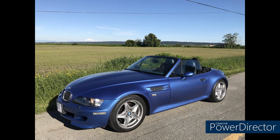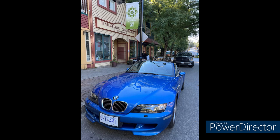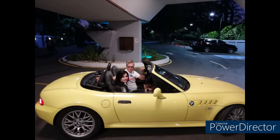Moving northwest to British Columbia, Canada, we meet Philip and his 2000 M Roadster in Estoril Blue with 104,000 kilometers. It's a Japanese export with a Euro-spec S50 engine with 321 horsepower — very nice. When Philip got it, a previous owner had done some minor modifications, but Philip returned it to stock. He does some shows with it, but mostly he likes to take it to wineries and out-of-the-way restaurants. He also sent me a very nice video he did, and that link is in the description — check it out.